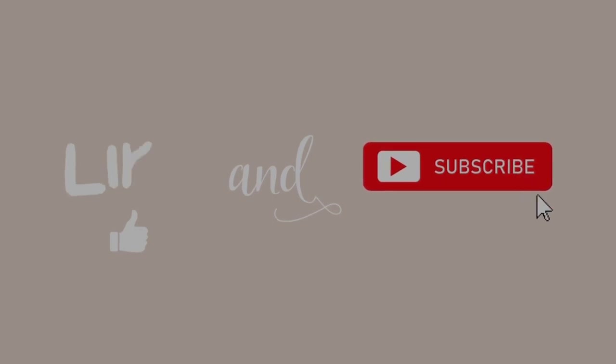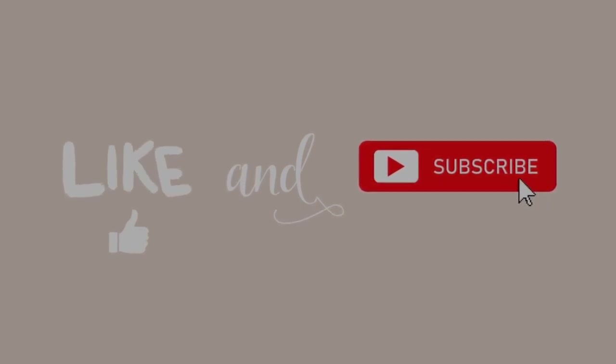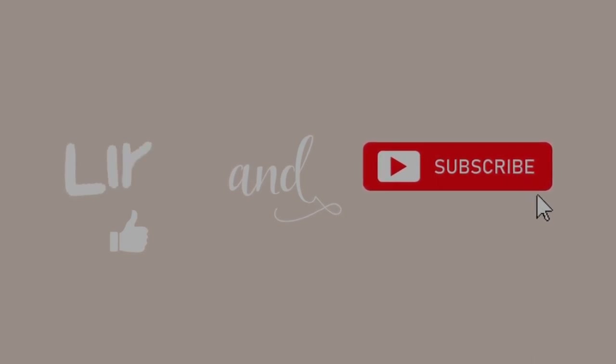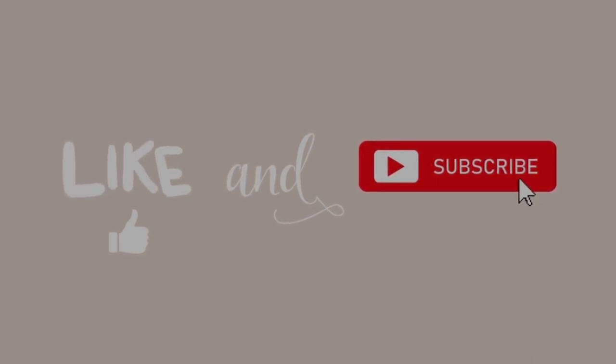Thanks for watching everyone. Don't forget to subscribe to my channel if you already haven't done so. And remember — always believe in yourself, love yourself, and take care of yourself. Until next time. Bye guys!